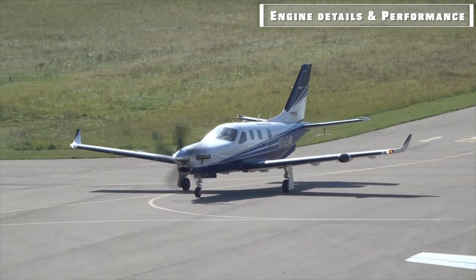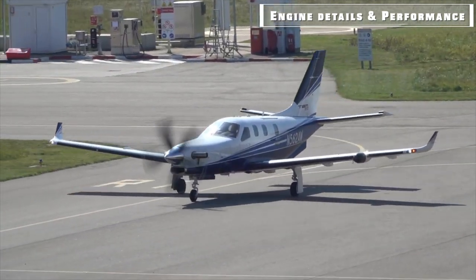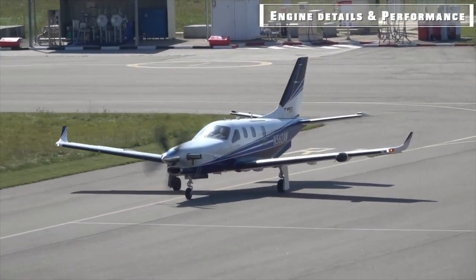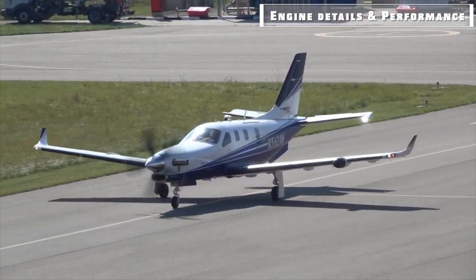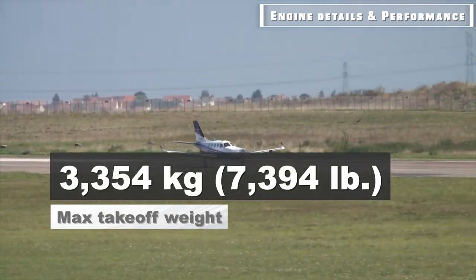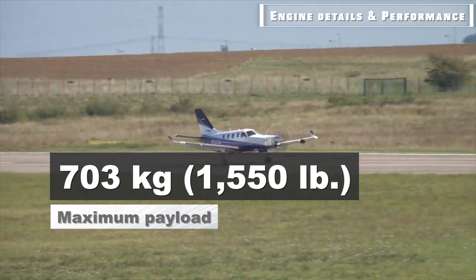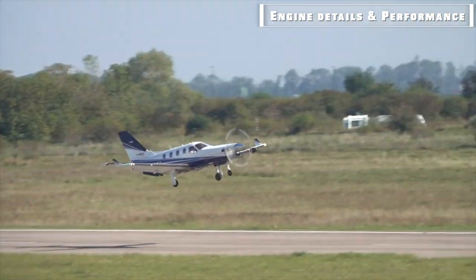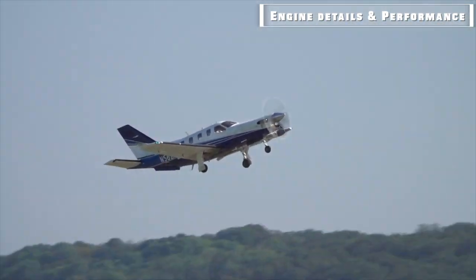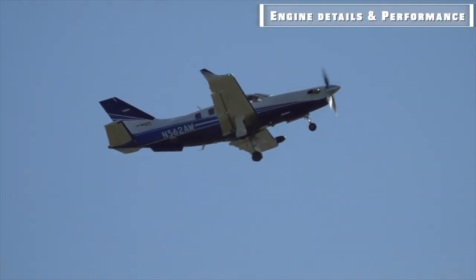The TBM-900's exhaust was redesigned for better efficiency, maximizing airflow through the engine and improving high-altitude performance. The maximum takeoff weight is 3,354 kg, with a maximum payload of 703 kg for its ISR version. Due to its size, the DAHER TBM-900 can accommodate short runways or short unpaved surfaces.